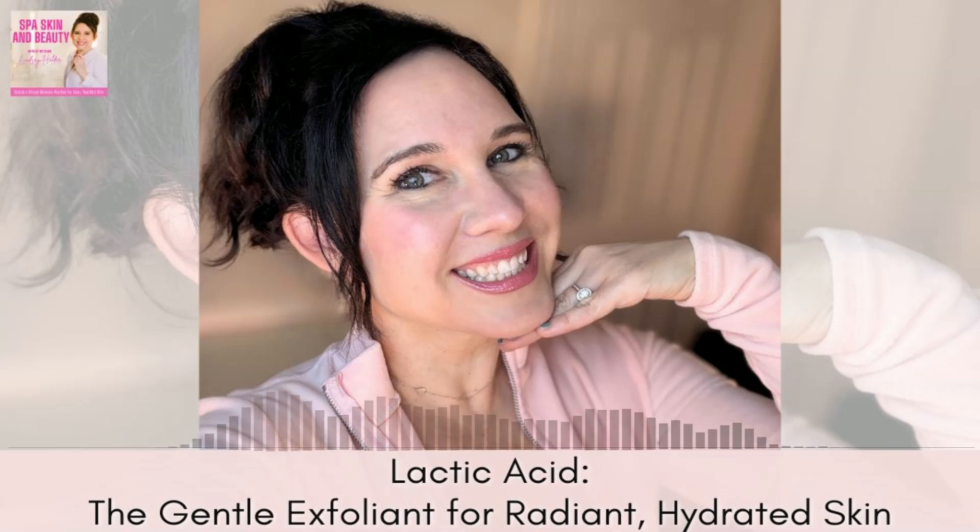That's a wrap for today's episode about lactic acid. If you're looking to gently exfoliate, hydrate, or brighten your skin, lactic acid is your friend — it's a fantastic addition to your skincare routine. Don't forget to subscribe because you won't want to miss our next episode in the acid series, where we'll be exploring mandelic acid.